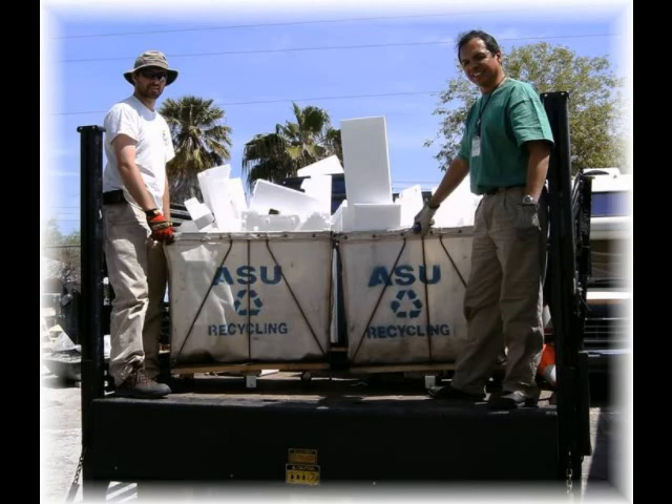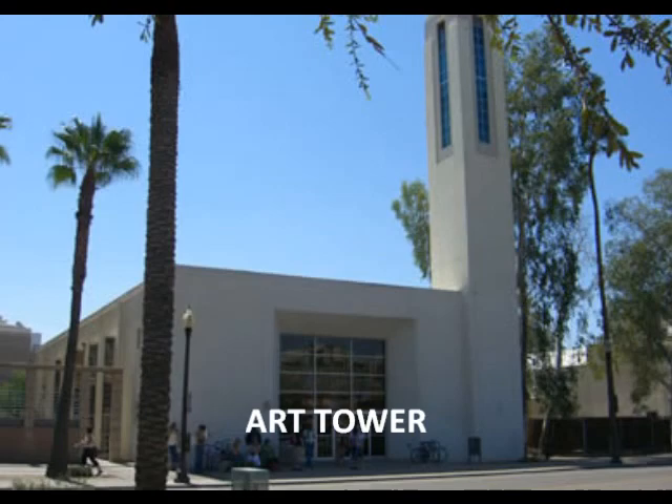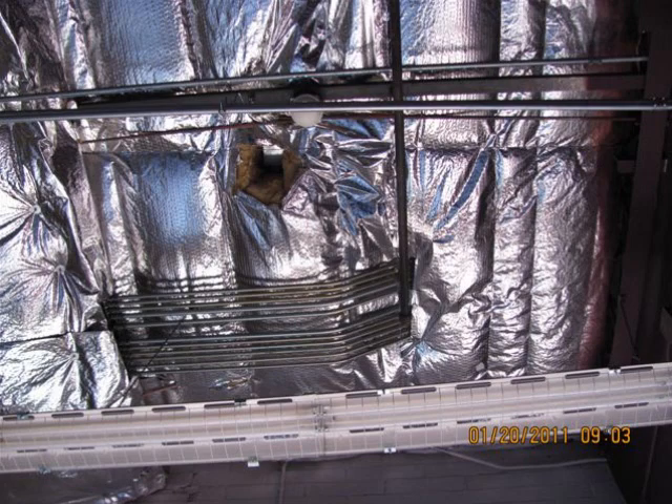EF Block is made from 87% recycled materials. ASU Recycling partners with EF Block and delivers all the campus EPS waste to this company, so in effect these bat roost boxes will be made from ASU's garbage. Proposed locations for the bat roost boxes are the roof of the Tempe Town Center and the Art Tower on University Drive east of Myrtle. The Tempe Town Center bats need to be excluded this summer since many bats drop down through the insulation and get trapped and die in Gallery 100 rooms.